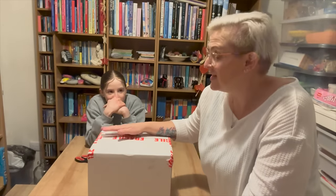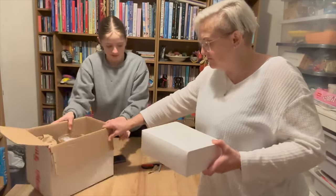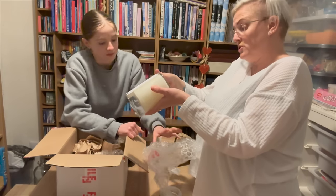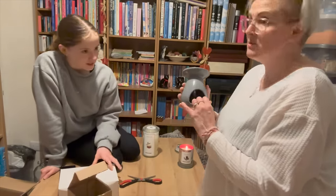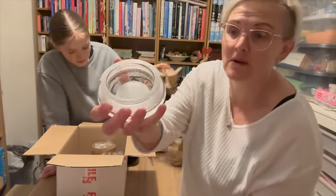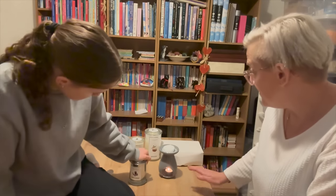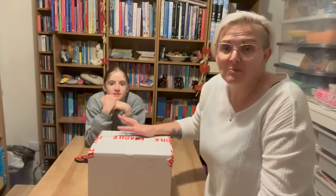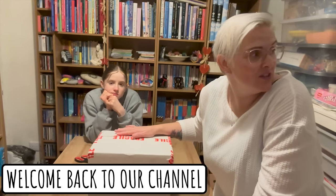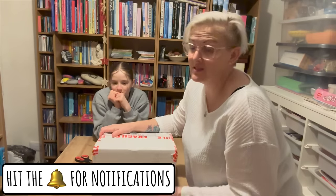Good evening guys, welcome back to the Sullivan family. We have got a package to open. We've been sent a selection of candles from a company called the Classic Candle Company. They're a small business down in Suffolk and we have been sent this box full of some lovely candles to try.